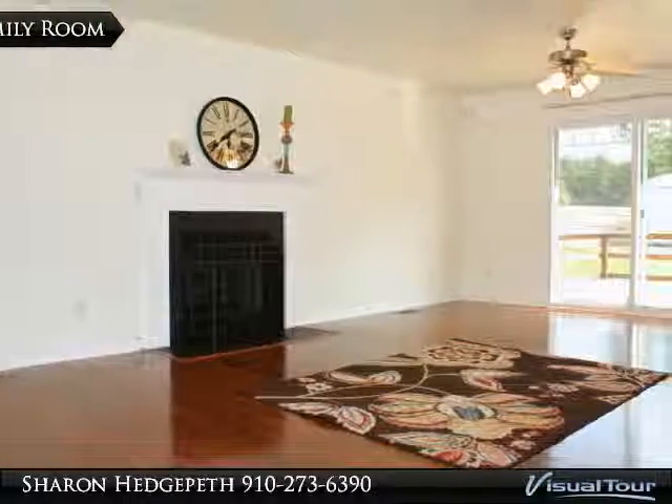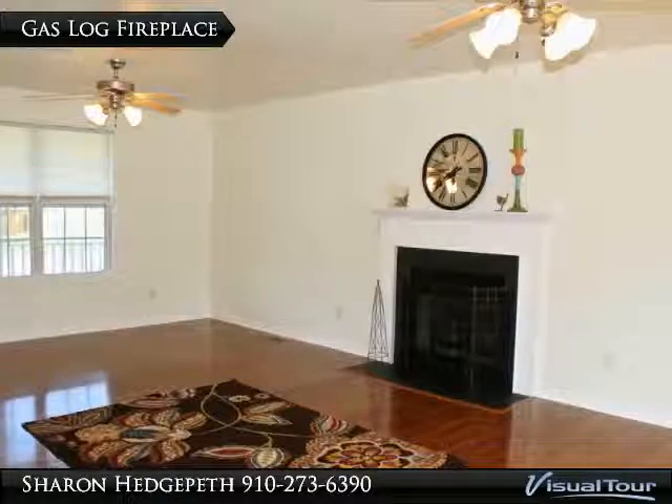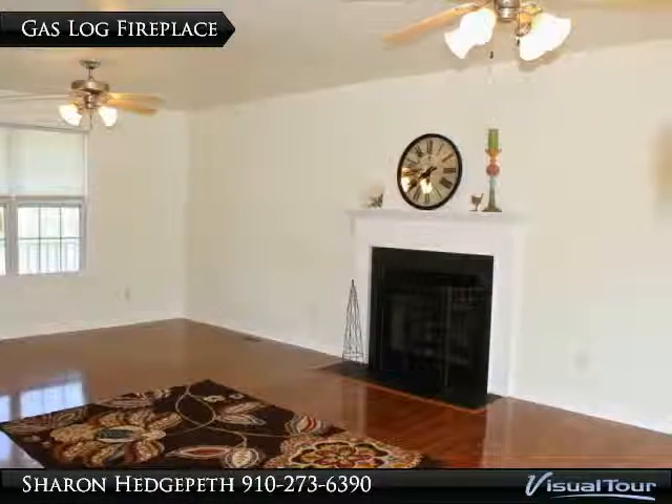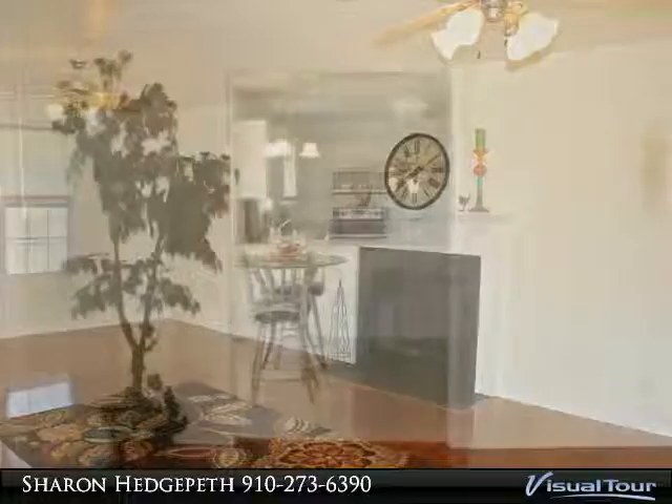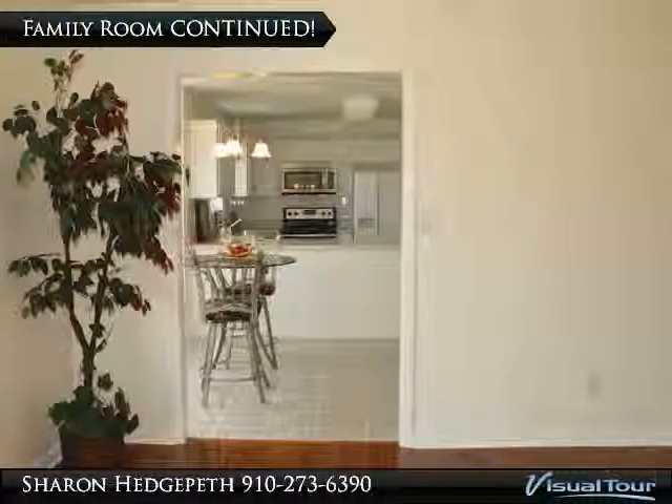transferable. 2 bedrooms upstairs, gas log fireplace, master suite with his and hers closets, garden tub, separate shower, tray ceilings, tiled baths, 2 pantries, and stainless steel appliances in the kitchen.